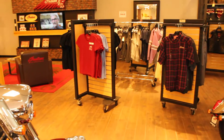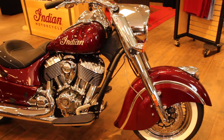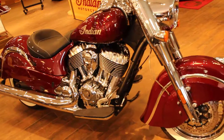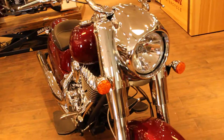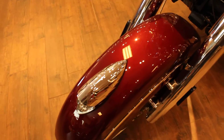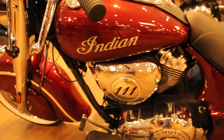The 2018s continue to roll in. Now we're going to take a look at a 2018 Indian Chief Classic in burgundy metallic. Very, very fine flecks of sparkle in this coat of paint. Super nice looking bike.